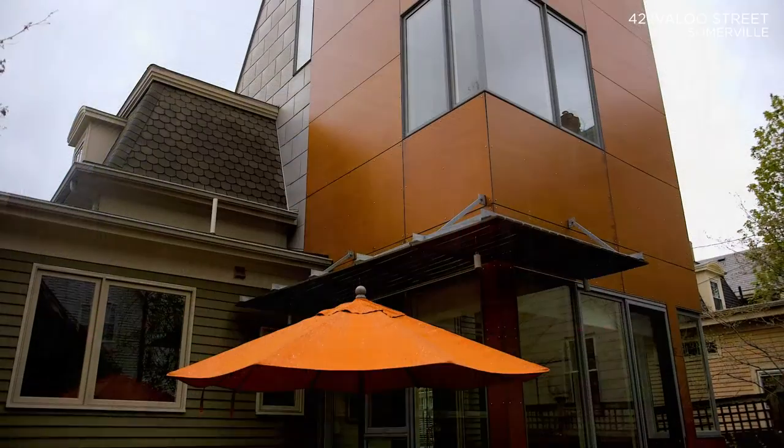Welcome to 42 Ivalu Street in Somerville. I'm excited to introduce you to this property today. It's a wonderful example of a historic home that's been elegantly blended with a contemporary addition.